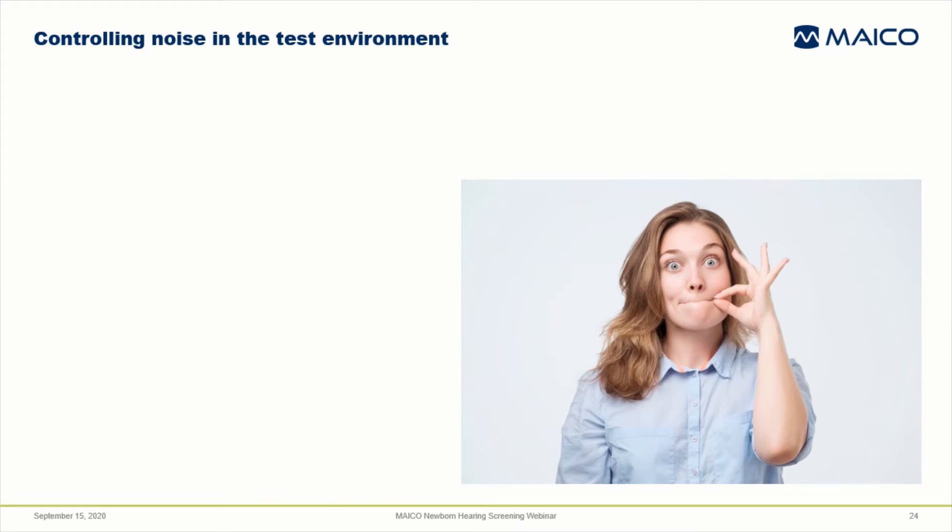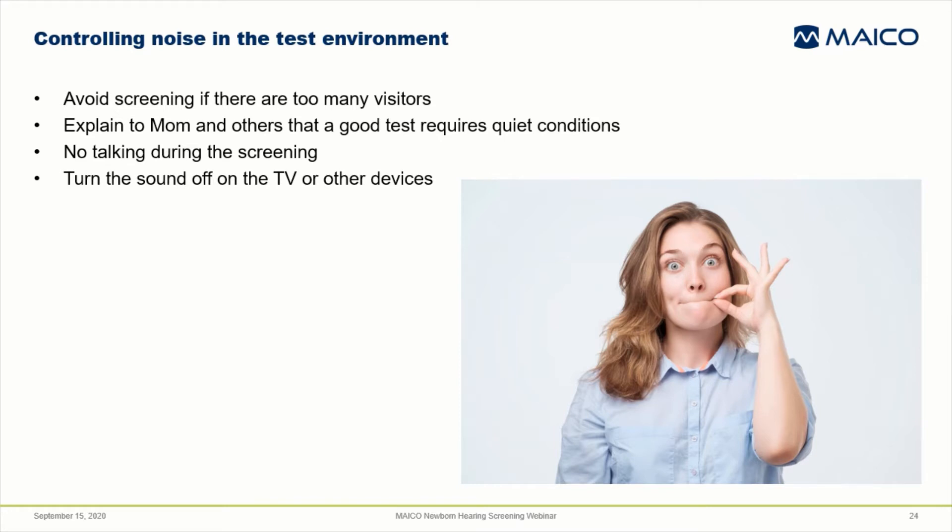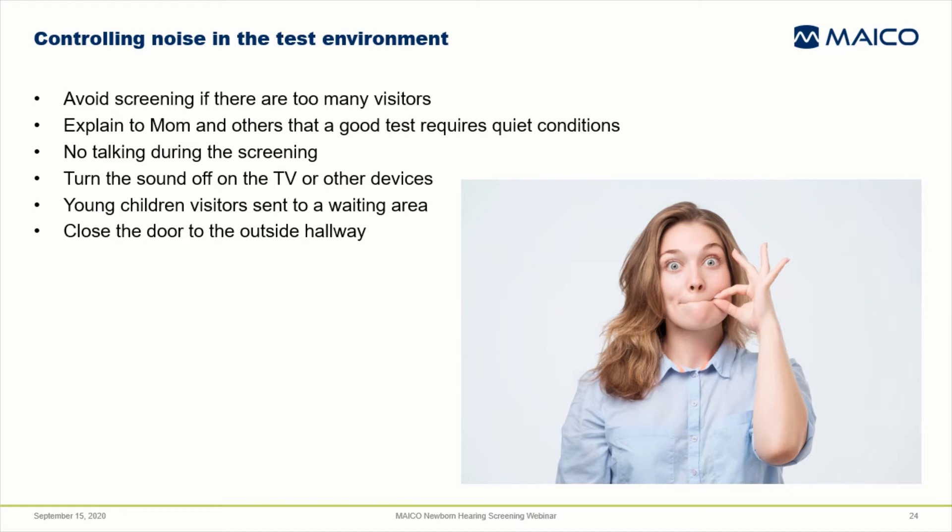To control the background noise, manage the situation in the test room. It's probably wise to avoid screening when there are lots of visitors in the mom's room. Explain to mom and anyone else present that getting a good test requires the room remain as quiet as possible throughout the entire screening — no talking, and turn off the sound on devices like the TV, tablets, or phones. If there are child visitors too young to control themselves, perhaps they can be taken out for a walk. Close the door to hallway noise. If you identify other noise sources like heating or air conditioning vents, try to move as far away from these as possible.